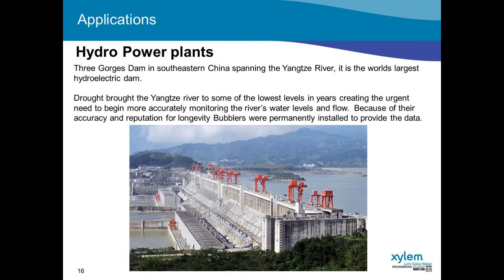This is the Three Gorges Dam — a hydroelectric power plant in southeastern China, the world's largest hydroelectric dam, spanning an entire river. It's a critical piece of infrastructure providing power to the inhabitants of the area, and the river provides water supply as well. Several years ago they experienced a significant drought that brought the river to some of its lowest levels, creating an urgent need to more accurately monitor the water levels. Because of the accuracy and longevity of the bubblers, they are used at permanent gauging stations along that river to provide data for more effectively managing the water resource in these changing times of drought and surplus.